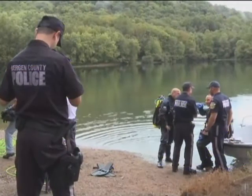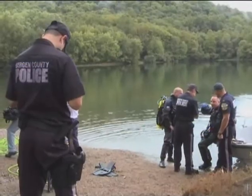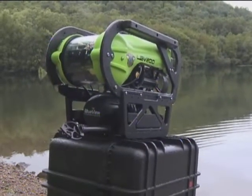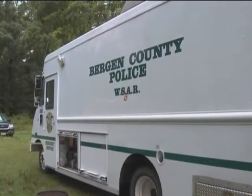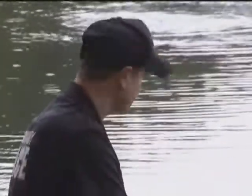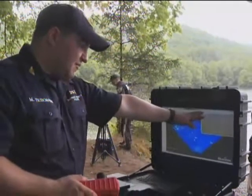And finally tonight, it looks like something right out of an episode of CSI. It's called the C-Boltix ROV, and it's the latest addition to Bergen County's Police Water Search and Recovery Unit. Officials today took it out for a spin, or rather a dive, at the Ramapo Reservation in Mahwah.